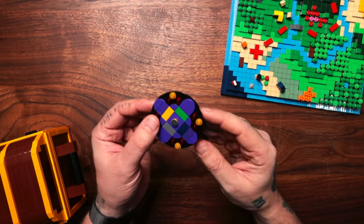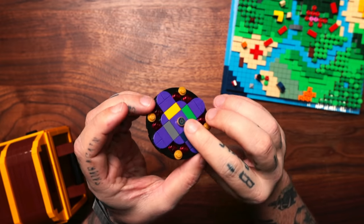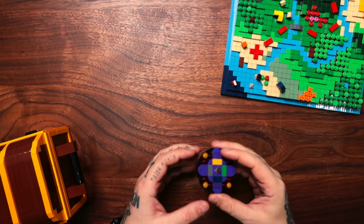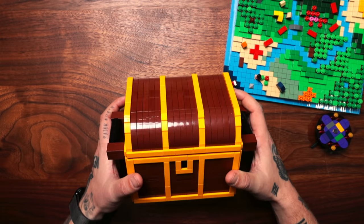It also came with this. Not sure what this is, but the back of it does this. I also noticed there is a bit of a compass. So that will go somewhere, I presume. But I think everything revolves around this treasure chest.